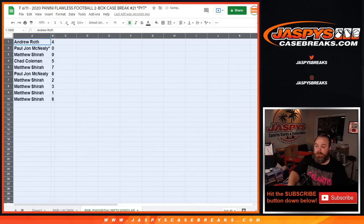Andrew Roth with 4. PJ with 0. Matthew with 9. Chad with 5. Matthew with 7. PJ with 8. Matthew with 2, 3, 1, and 6.